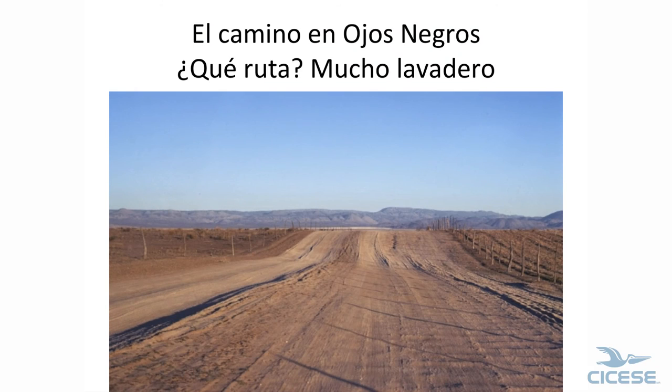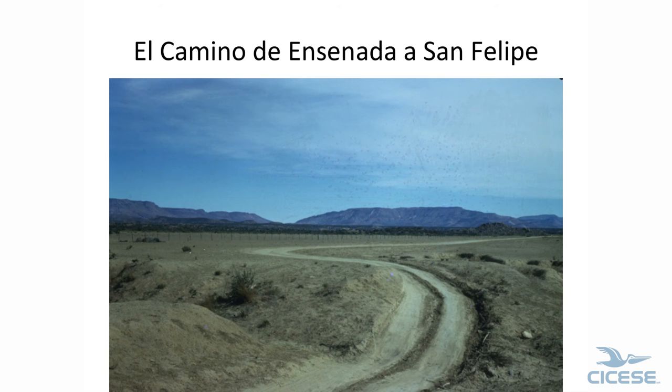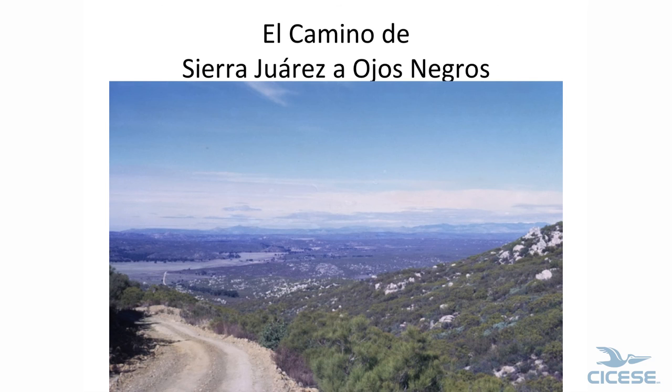This is Ojos Negros. This used to be the main road from Ensenada to San Felipe. And of course when it got wet, you can see what happened. This is a road from Laguna Hanson down into Ojos Negros — it's still that way. You see again another flat erosion surface.